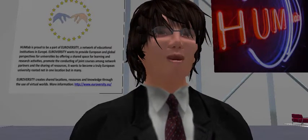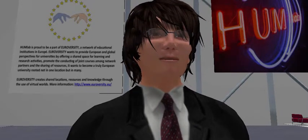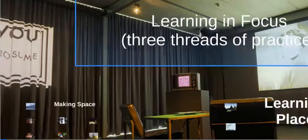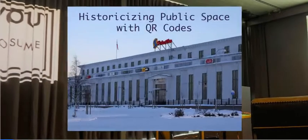I would like to share a couple of these projects with you under three inclusive themes: Learning in Focus, Three Threads of Practice. I'll start with an example of how we work with the idea of making space in HUMLAB. Historicizing Public Space with QR Codes is a short visual account of a course that we're teaching in HUMLAB, running for the second time now.